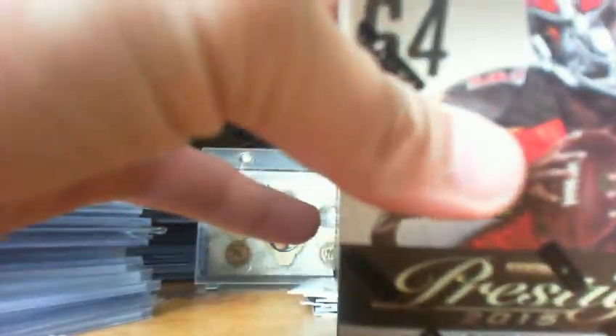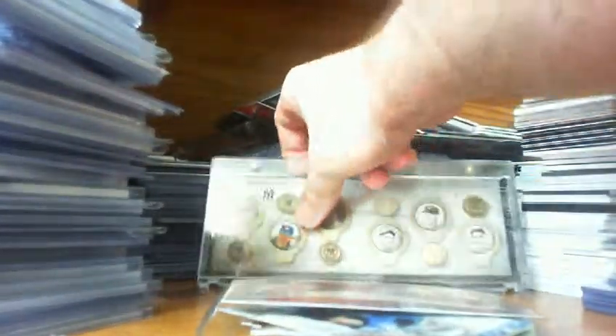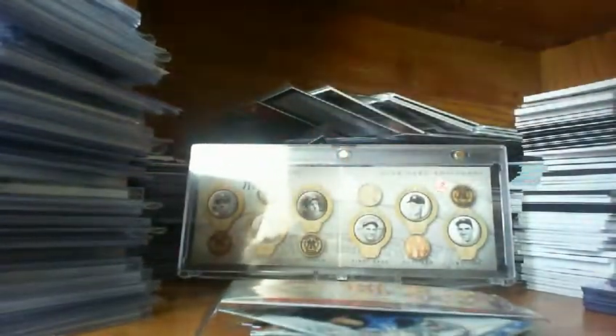Next we'll do this 2015 Prestige. I'd like to pull one of those jumbo rookie variations — I've seen some numbered 5 or 10. If it's red, then it's just a regular one, and it looks that way, so it's just a regular one — going to be Breshad Perryman. This is an 8-packer. I don't see anything that stands out, nothing that looks too thick, so we'll just bust them.